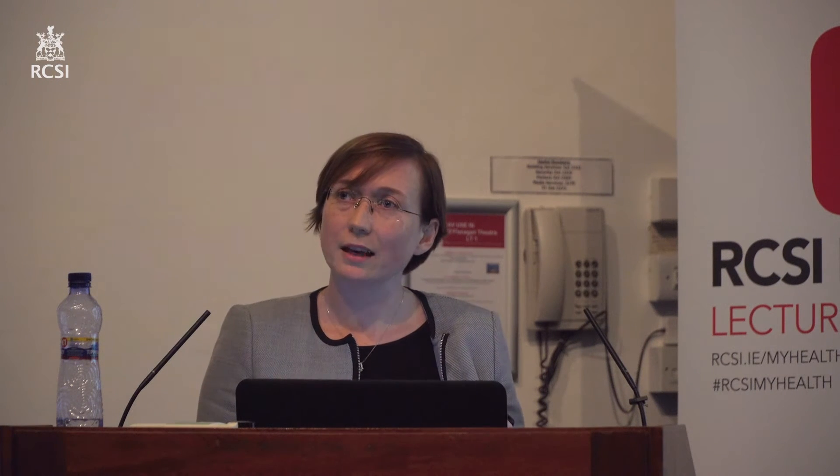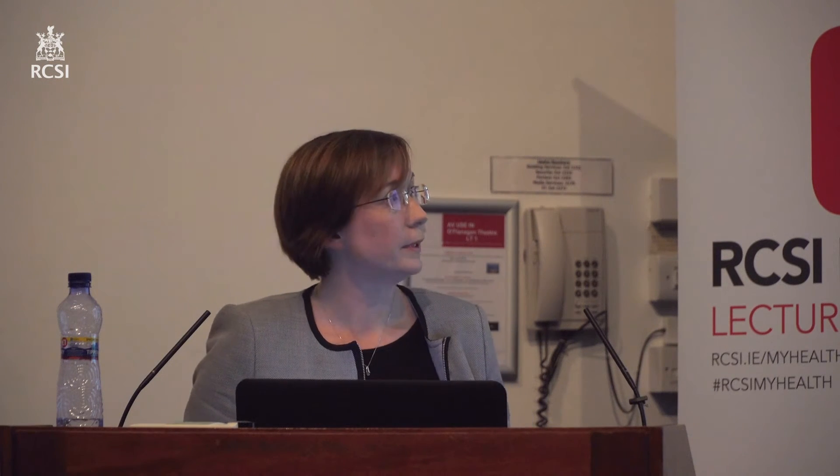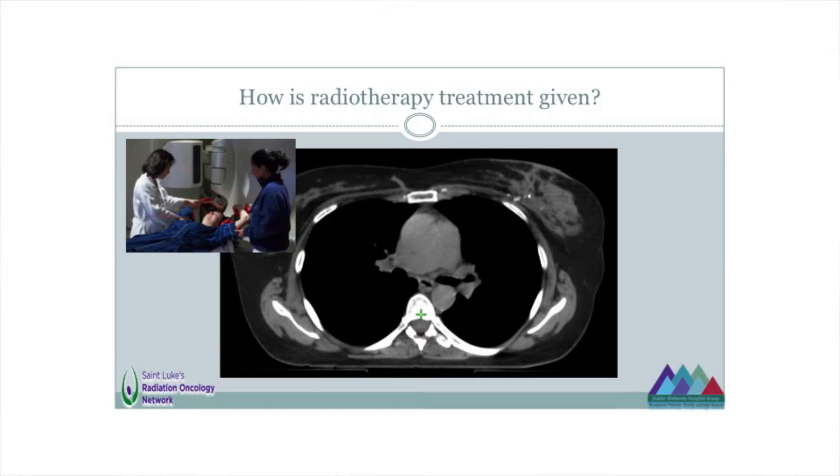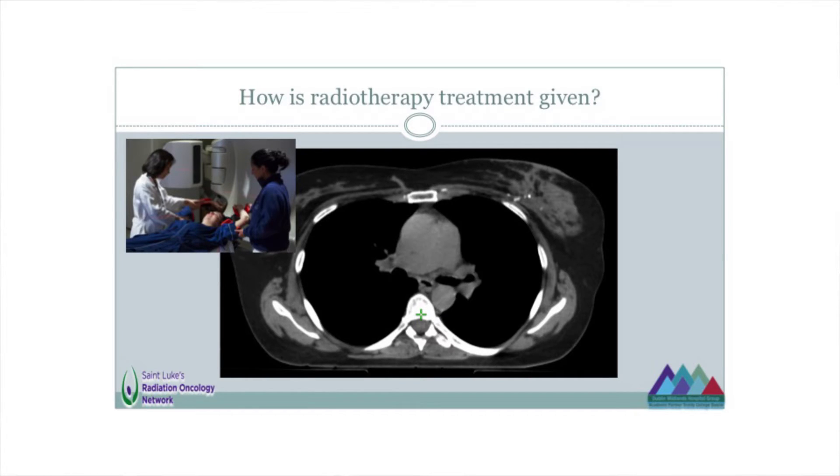The way we ensure that accuracy is we do what's called a planning scan for every person we treat. We're not all the same size and shape — if we were, you wouldn't need the gym. So we take a planning scan, and that looks like this. If you've never seen a CT scan before, this is a picture as if we took a slice through the chest area for a woman who's having treatment for breast cancer.